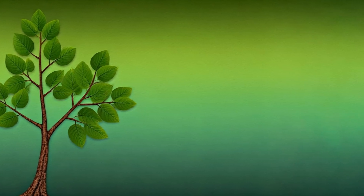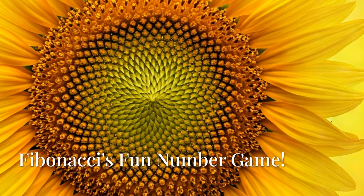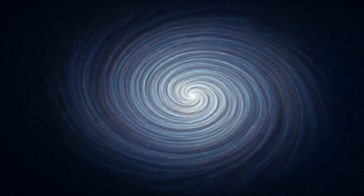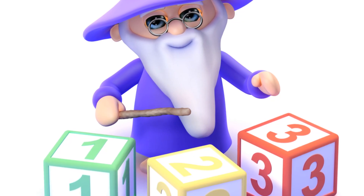Are you excited? I am! Let's get started! The Fibonacci Sequence is like a fun game we can play with numbers — it's super simple. Are you ready? We start with 0 and 1, then we add the last two numbers to get the next one.